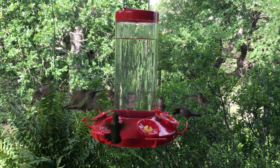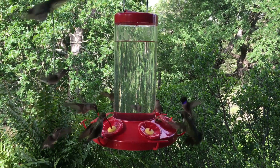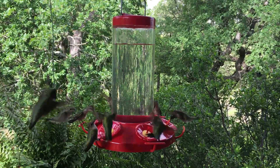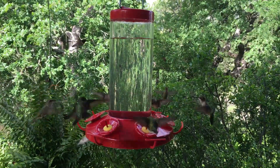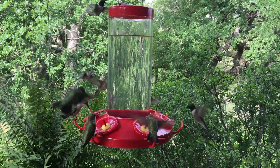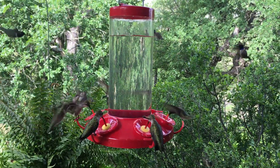But they're really fun to watch — pretty impressive little birds, especially in these numbers. The numbers usually increase once they have all the babies flying with them.